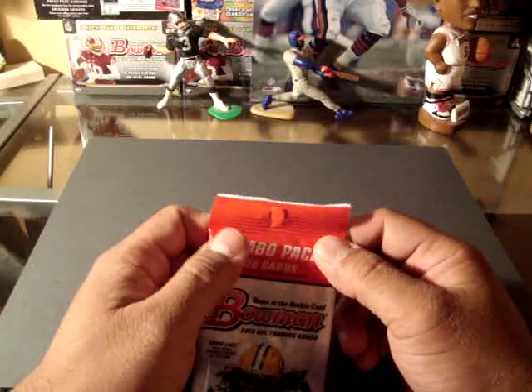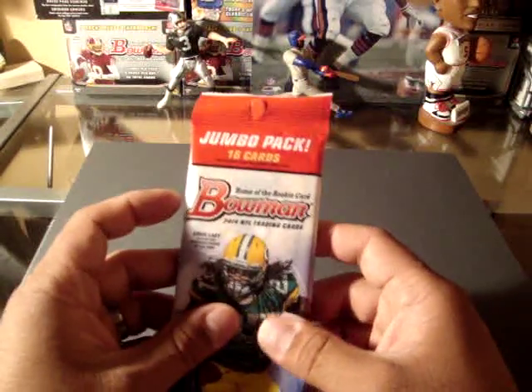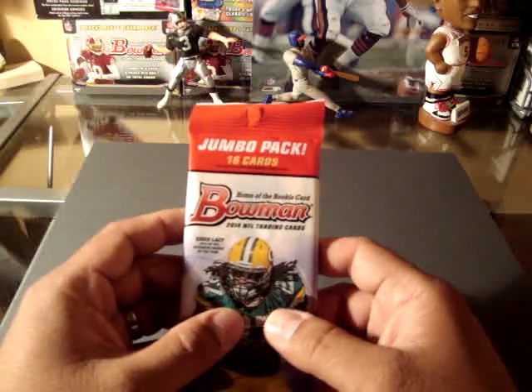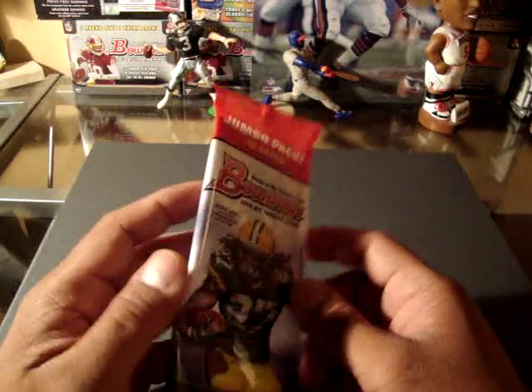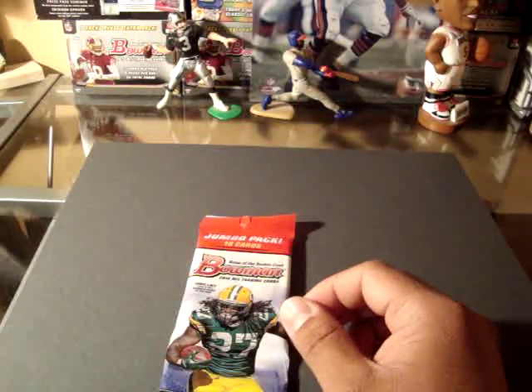I have a guest today. He is going to be here during the Pack Break. Just say hi. Hi guys.